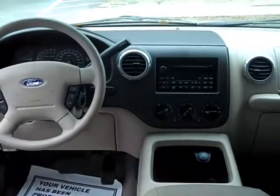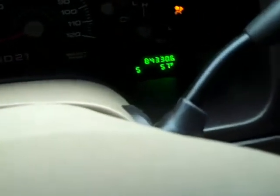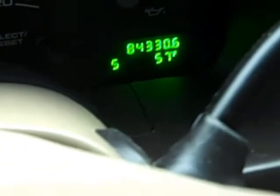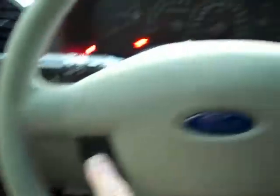Let's go start it up. 84,330 miles. Power windows, power locks, power mirrors, cruise control, AM, FM, CD.